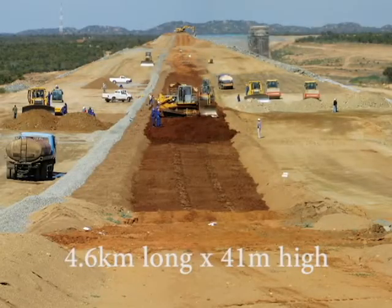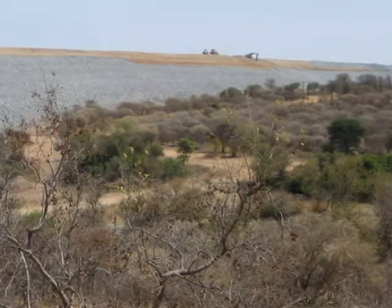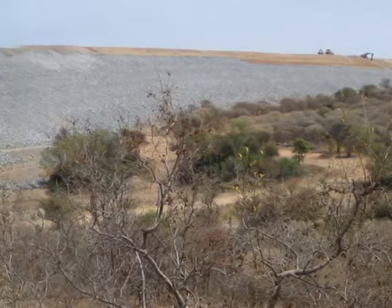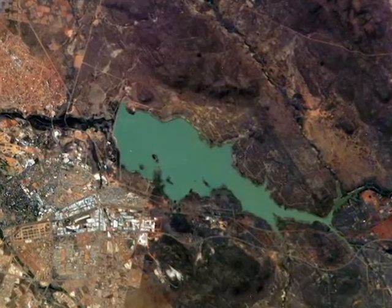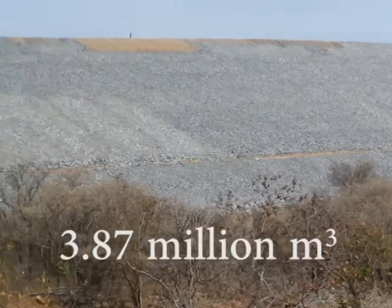The 4.6-kilometer-long by 41-meter-high zoned earthfill impervious core embankment dam easily surpasses the capacity of the next largest dam in Botswana, Gaborone Dam. Total earthworks volumes were of the order of 3.87 million cubic meters.